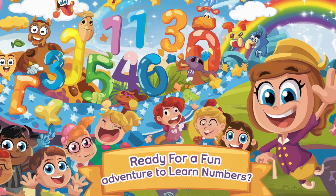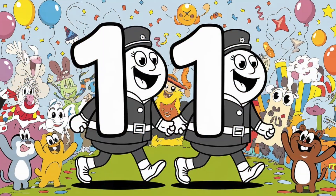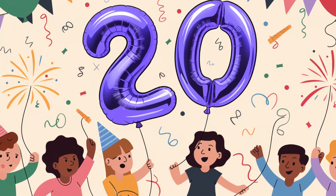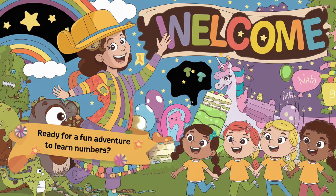Hello, wonderful kids. Are you ready to go on a fun adventure to learn numbers? Today, we're going to explore numbers from 11 to 20. Let's start our journey with some colourful, exciting numbers. Get ready to count along with me.